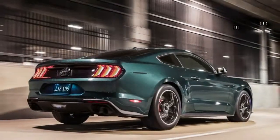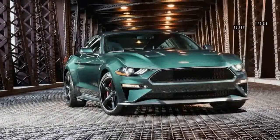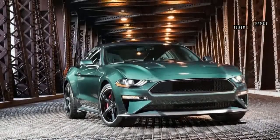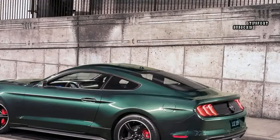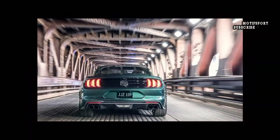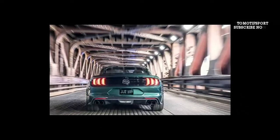The Bullitt is back. The on-again, off-again unique release Mustang respecting the Steve McQueen motion picture Bullitt returns this mid-year, without a moment to spare to mark the 50th commemoration of the film. This is the third time Ford has offered a Bullitt-marked unique release, following past variants in 2001 and in the 2008-2009 model years.